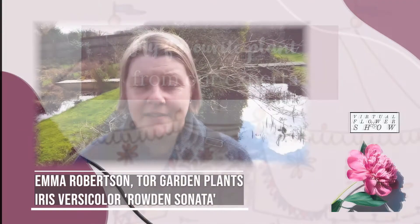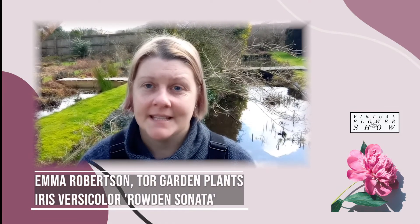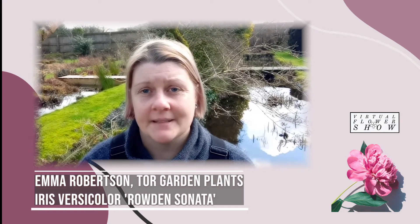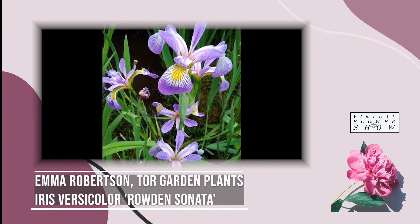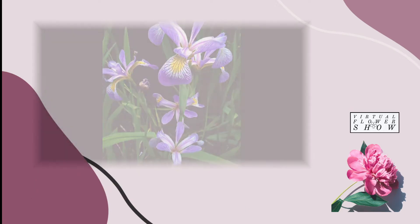One of my favourite plants has to be Iris Versicolor Roudon Sonata. It's a Roudon cultivar bred here at the nursery by John and Galen Carter over the past 30 years. It's a beautiful water iris with delicate violet falls, white veining and a yellow throat — it's the perfect iris for any size pond.